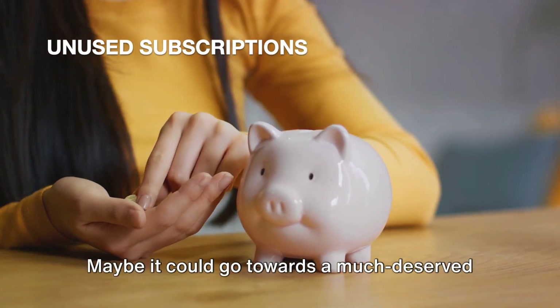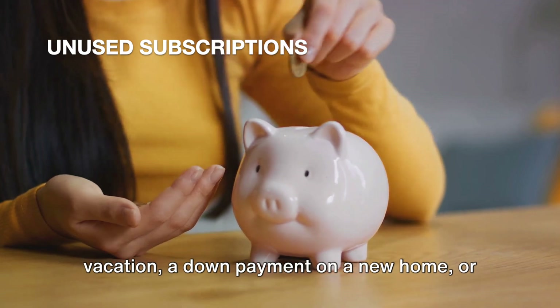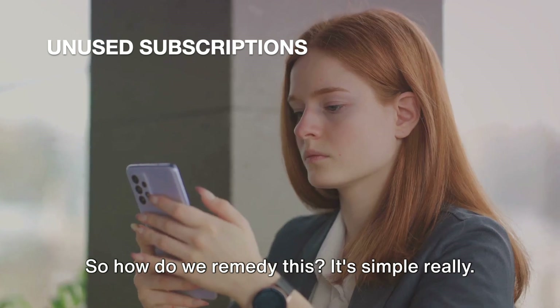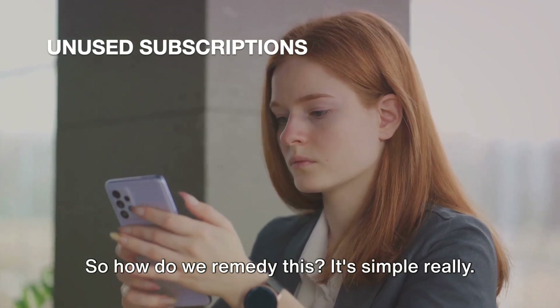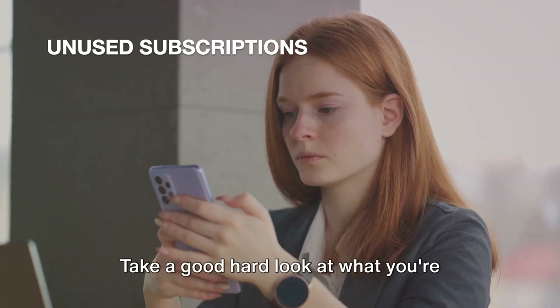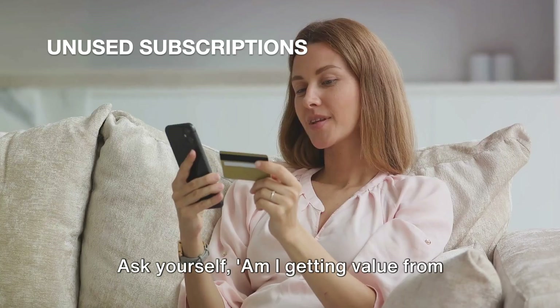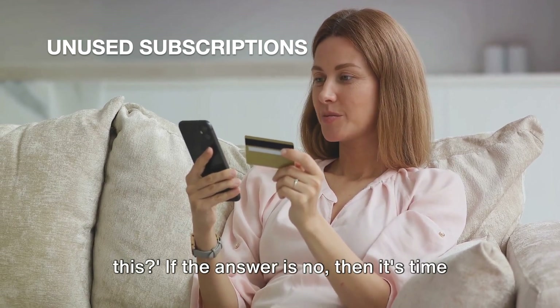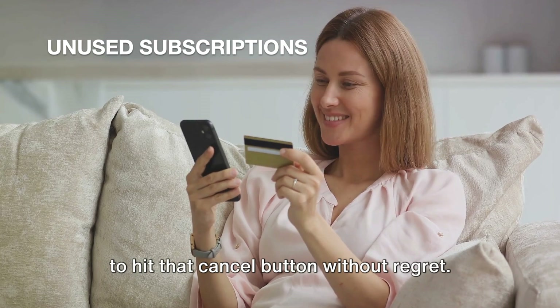Imagine what you could do with that extra cash if you just stopped paying for things you don't use. Maybe it could go towards a much-deserved vacation, a down payment on a new home, or just plain old savings for a rainy day. So how do we remedy this? It's simple, really. Make it a habit to regularly check on your subscription services. Take a good hard look at what you're using and what you're not. Ask yourself: am I getting value from this? If the answer is no, then it's time to hit that cancel button without regret.